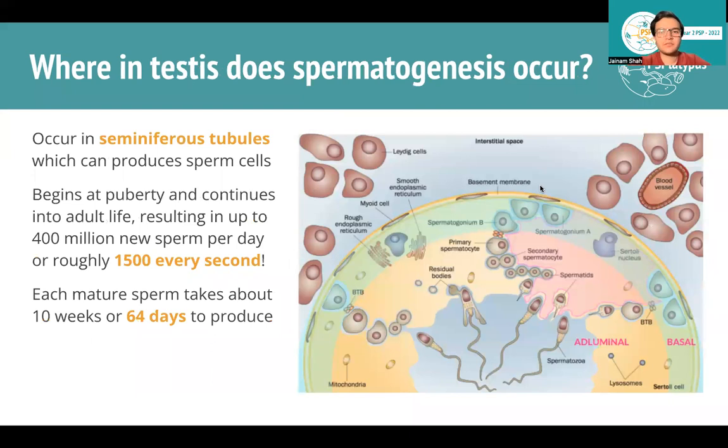Where in the testes does spermatogenesis occur? In the seminiferous tubules, because that's where the Sertoli cells are. This process begins at puberty and continues into adult life, resulting in up to 400 million new sperm per day — that's 1,500 every second. Each mature sperm takes about 64 days to produce. In a cross-section of a seminiferous tubule, you can see the differentiation of cells at different levels of the tubule wall, eventually leading to sperm collecting in the lumen.